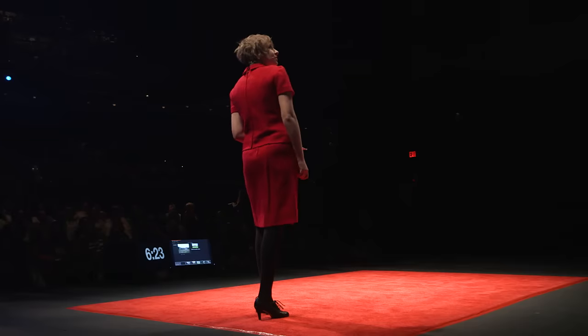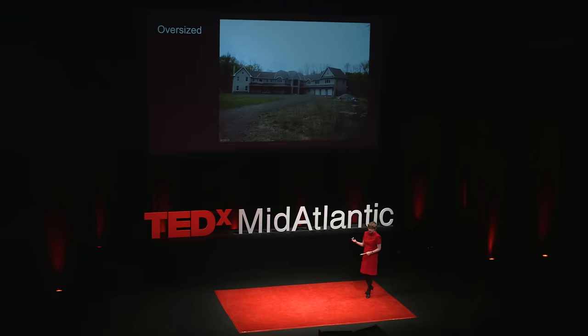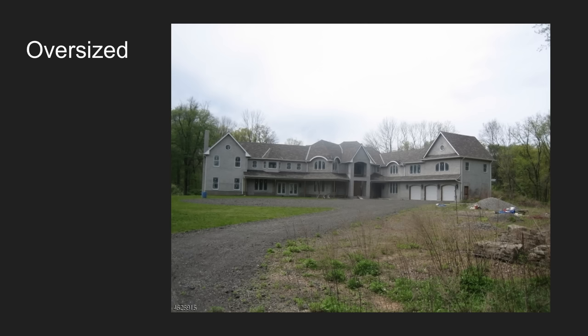And the other thing is, if you look at this house, which is quite lovely — this house probably has three media rooms, seven bathrooms with a garden tub and a chandelier and whatever, but it doesn't have a front porch, and I cannot find the front door. Also, there's no lawn.